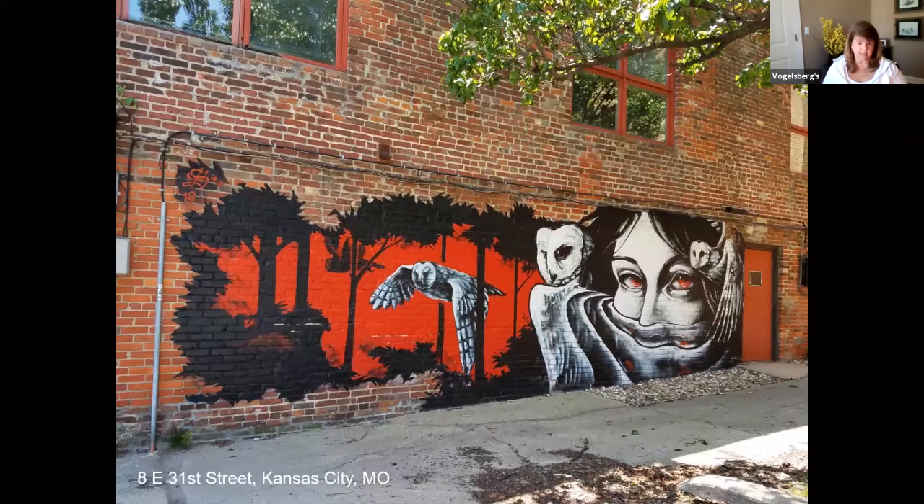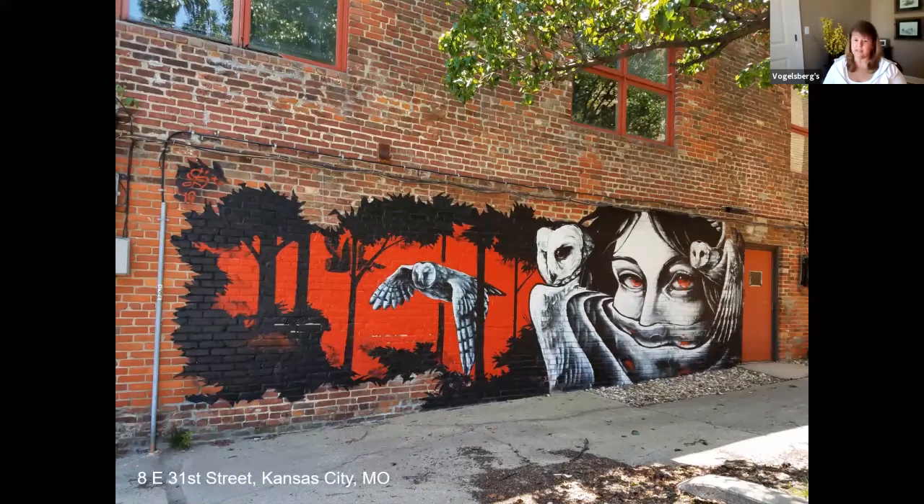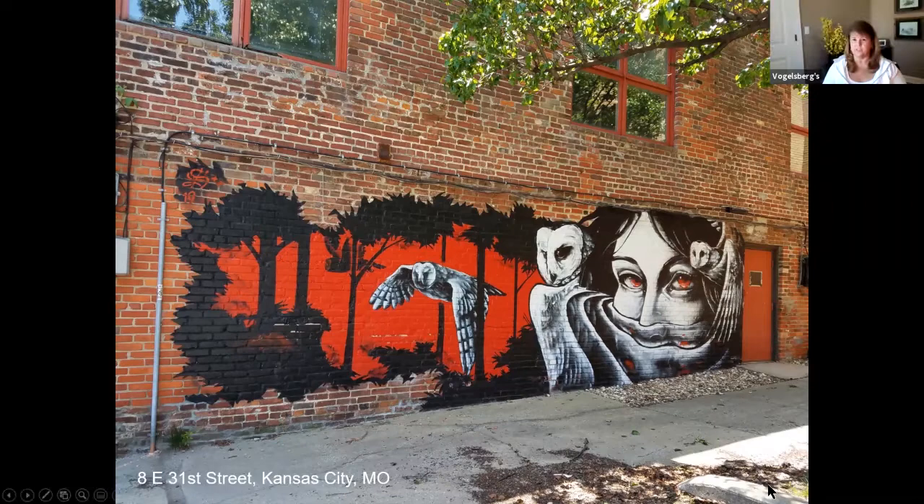This one is on 31st Street in Kansas City, Missouri, and it was also done during the SprayCMO Festival. A lot of his murals have owls in them, and I couldn't quite get the gist of the meaning. Some of these artists have a ton of online information, and some of them have very, very little.